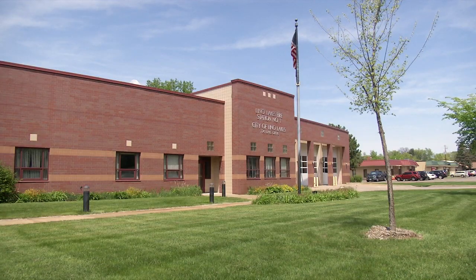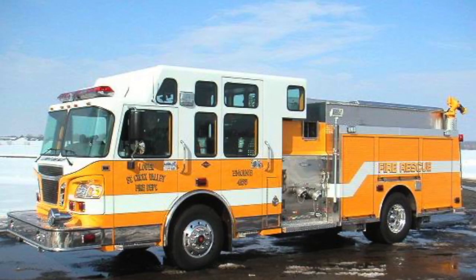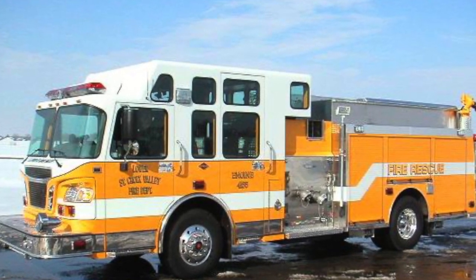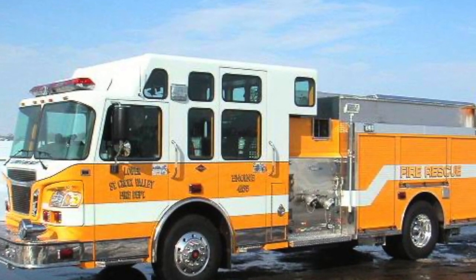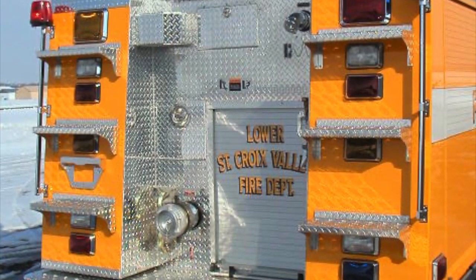So they quickly started looking for a used truck that would cost less and be delivered faster. They found this 2004 model in Wisconsin for nearly $182,000. Used trucks are like used cars right now — they're at a premium. Inflation is crazy. They were lucky to find and secure that truck, and the council moved quickly to purchase it.